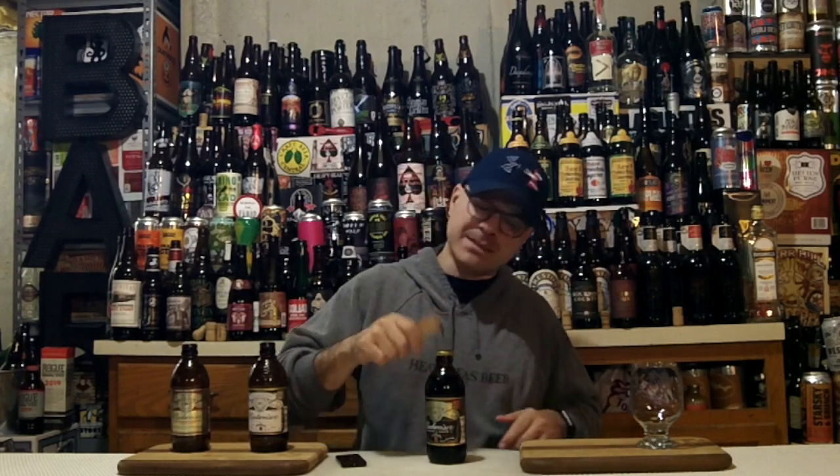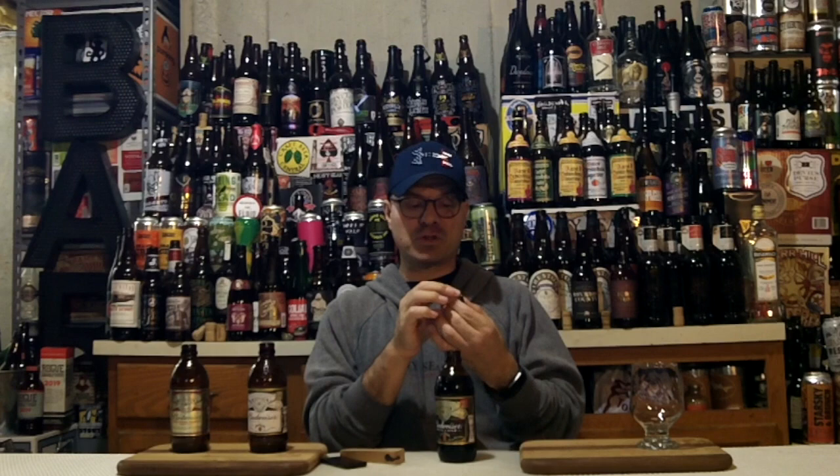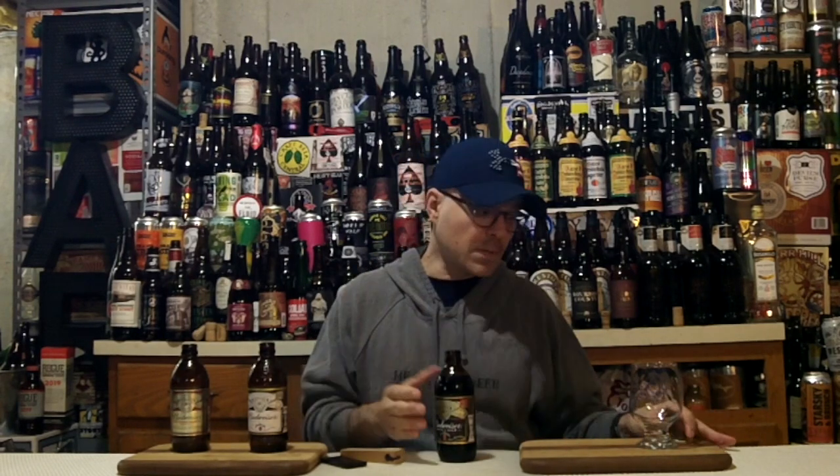Time to stop flapping my gums — pop the top on this bad boy and get it in the glass and see what's up with Budweiser Black Lager. Nice hiss off the top. Obsessively collectible Anheuser-Busch crown — it looks nice. And nice aromas are already coming off the top here, a little bit of chocolatey action going on.